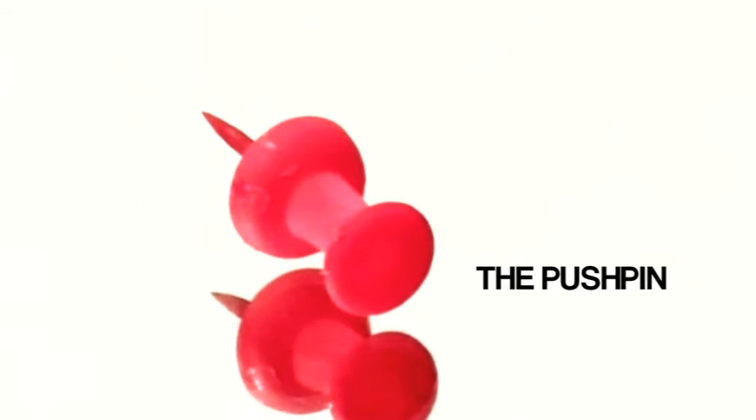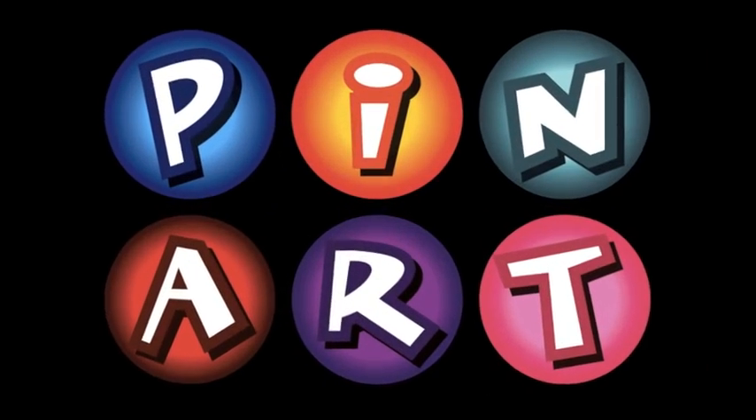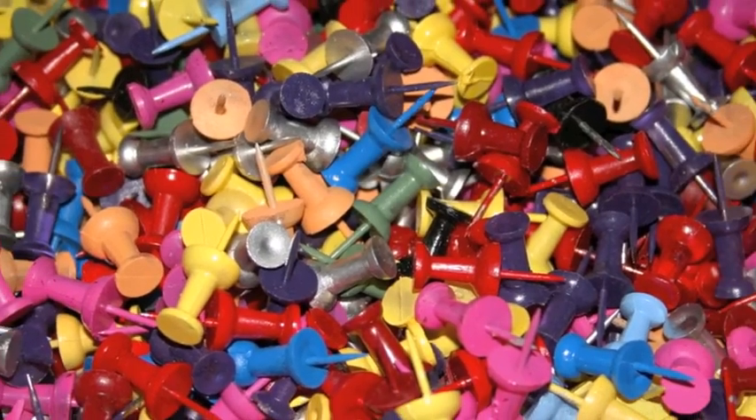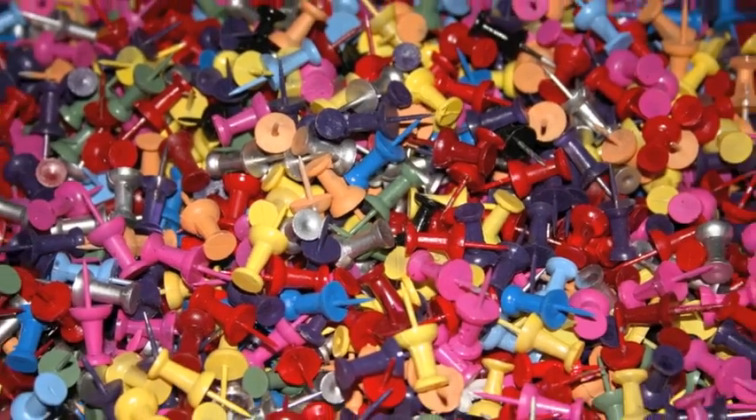The pushpin. What is a simple office supply form transformed into? A single pushpin is a simple form when it stands alone. But when it is combined with others, it is transformed into another image altogether.